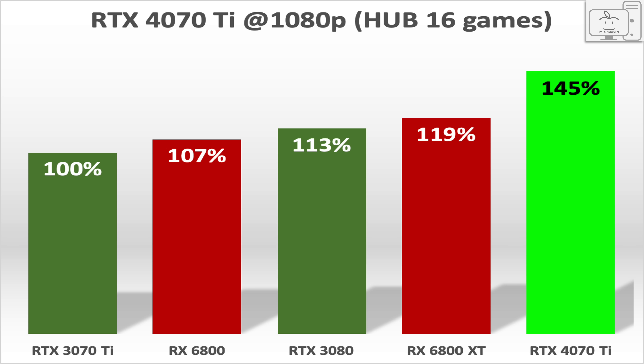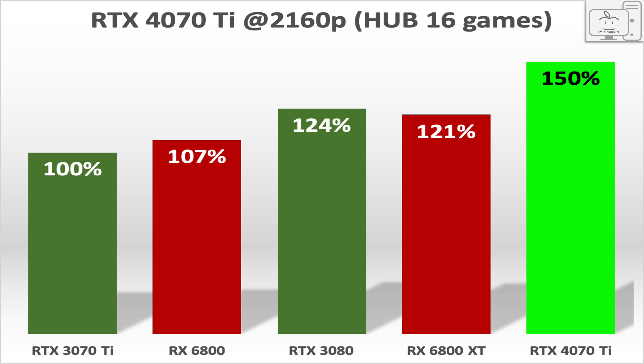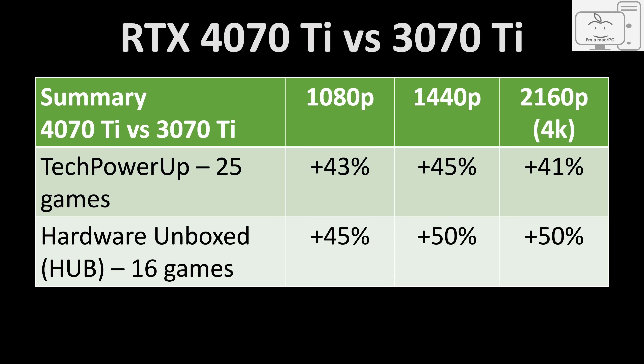Moving to the 16-game average data from Hardware Unboxed: at 1080p, the 4070 Ti is 45% faster than the 3070 Ti; at 1440p, the 4070 Ti is 50% faster; and at 4K, that carries over for the same 50% increase over the 3070 Ti. Summarizing the data, the 4070 Ti is 43% to 45% faster at 1080p, 45% to 50% faster at 1440p, and 41% to 50% faster at 4K. Looking at these performance numbers, the generational upgrade is good but not fantastic — where fantastic is 60% or more.